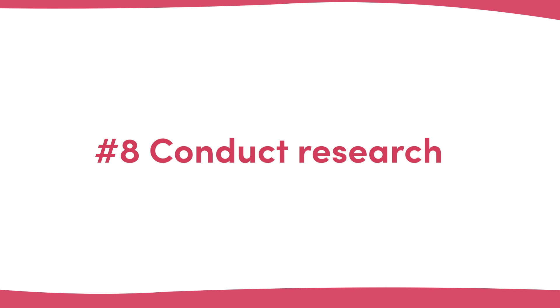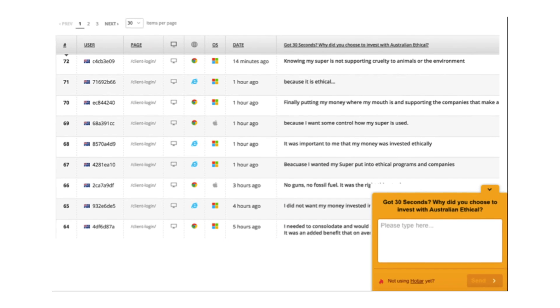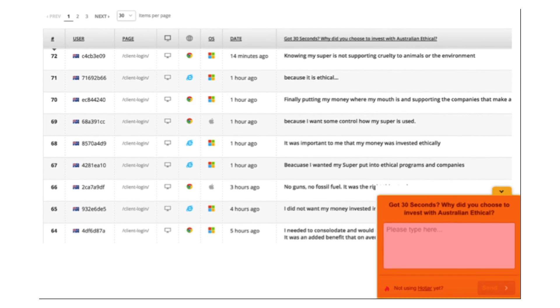Number eight: conduct research. Conducting research is a key way to improve your business, website, and marketing, but placing a survey in the customer journey risks disrupting the conversion itself. A great place to put the survey is on your thank you page. We did this using a Hotjar survey on Australian Ethical's thank you page, and simply asked what it was that made the person sign up. From this, we uncovered green and sustainability as a major USP, and changed all of our marketing. Not bad from an underutilised thank you page.